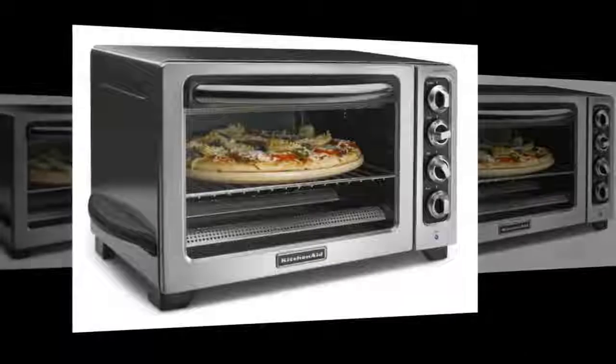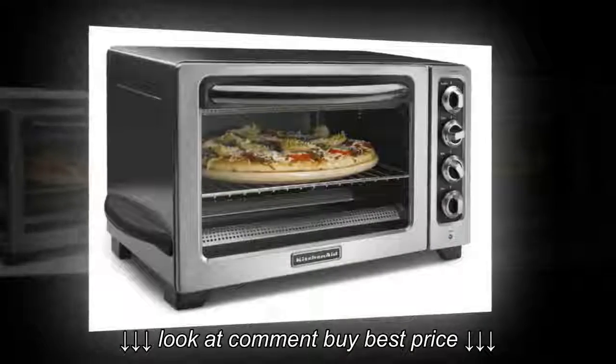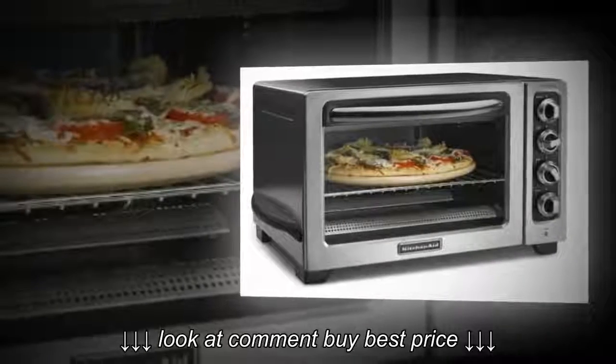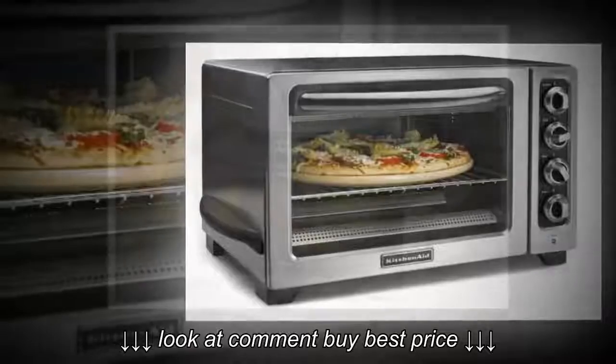The oven is 15.3 x 20 x 11.3 inches and weighs 19 pounds. You can cook with no worries of getting burnt food, as there is a time reminder. This oven is perfect for those who love grilled food most. You will get the best grilled food in town with the help of this oven.